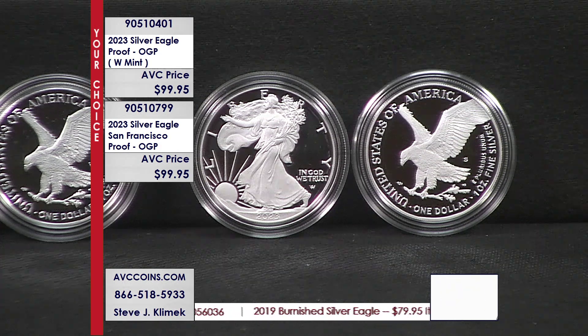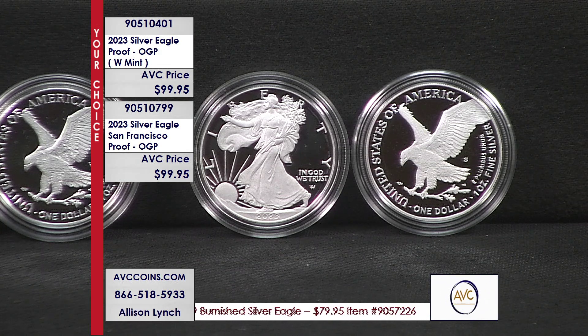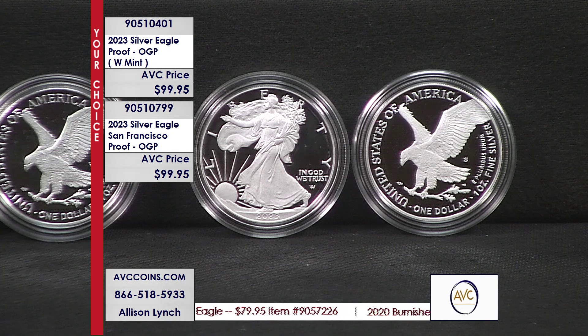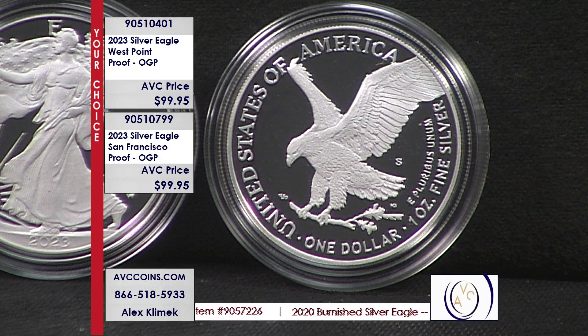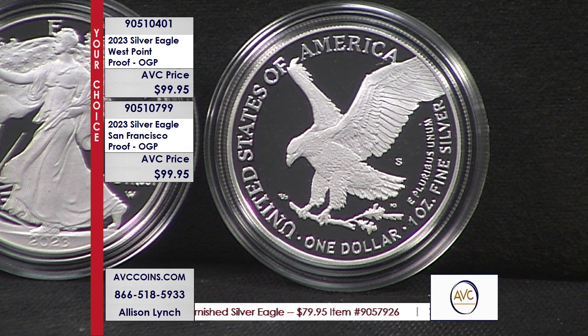So 2023, early this year, West Point released 500,000 coins, and it sold out almost instantly — 500,000 pieces with that W mint mark underneath the wing. Now, the motto 'In God We Trust' — you just saw below it that W, the AW, that is not a mint mark. That is the initials of Adolph Wyman, the designer of the coin. The mint mark is underneath the arm on this new design.